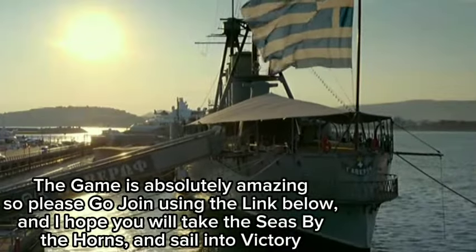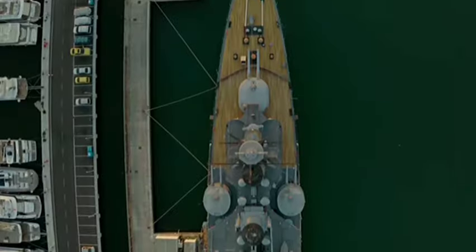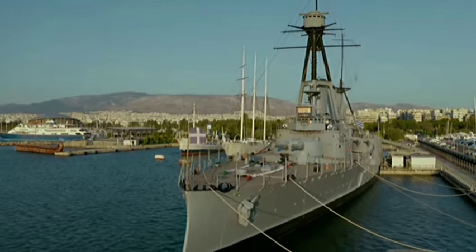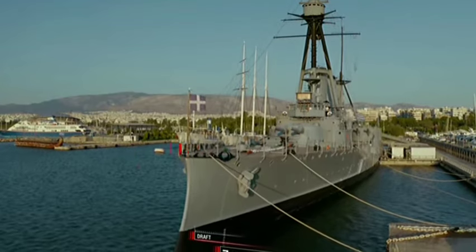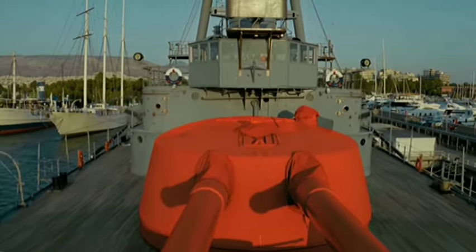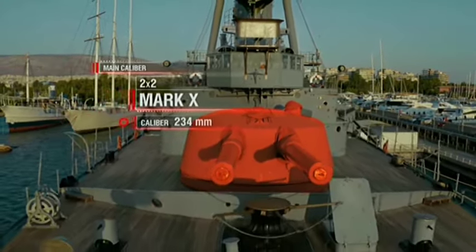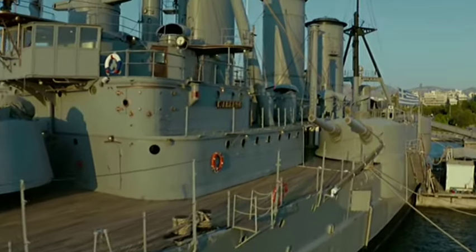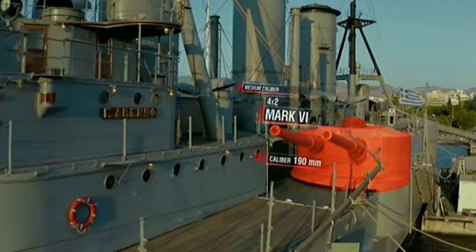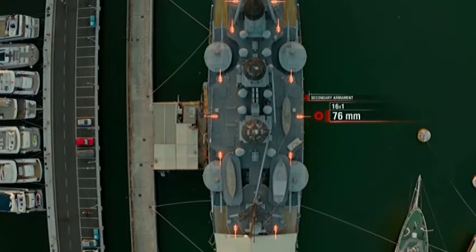Performance characteristics of cruiser Georgios Averoff in 1911: Length — 140.5 meters. Beam — 21 meters. Draft — 7.5 meters. Total displacement — 10,400 tons. Armament: Main caliber — four 234mm guns. Medium caliber — eight 190mm guns coupled in four turrets. Secondary armament — sixteen 76mm guns.